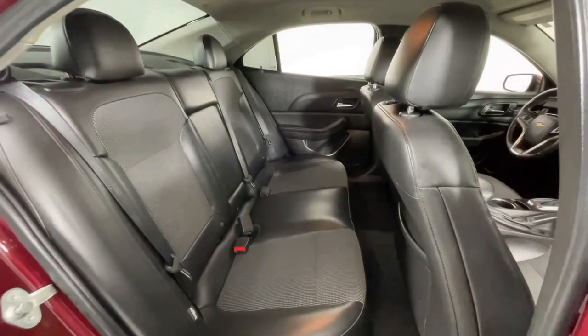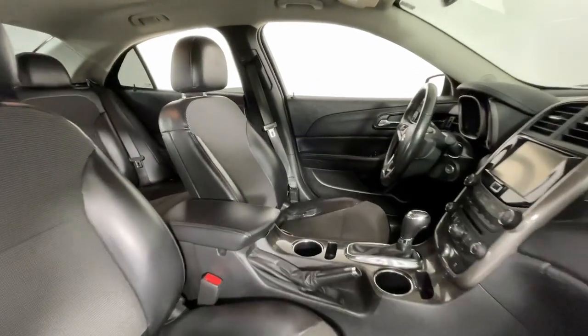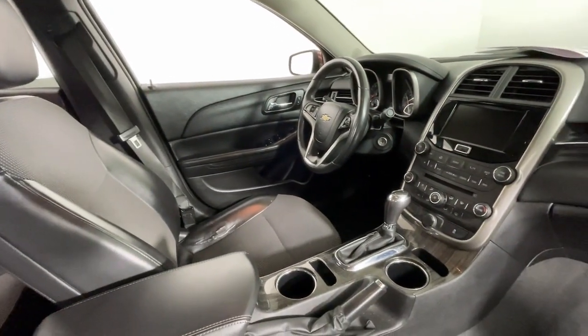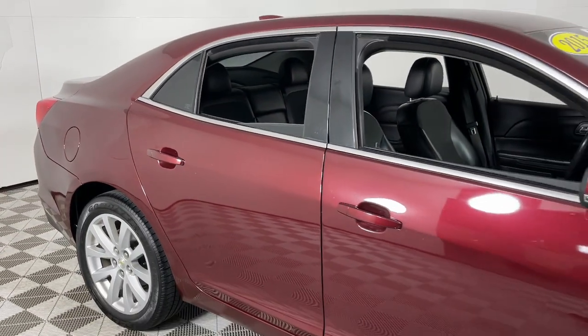These are just some of the great options this vehicle comes with: keyless entry, heated mirrors, fog lamps, satellite radio, steering wheel audio controls, aluminum wheels, alarm, electronic stability control, Bluetooth connection, and dual zone AC.